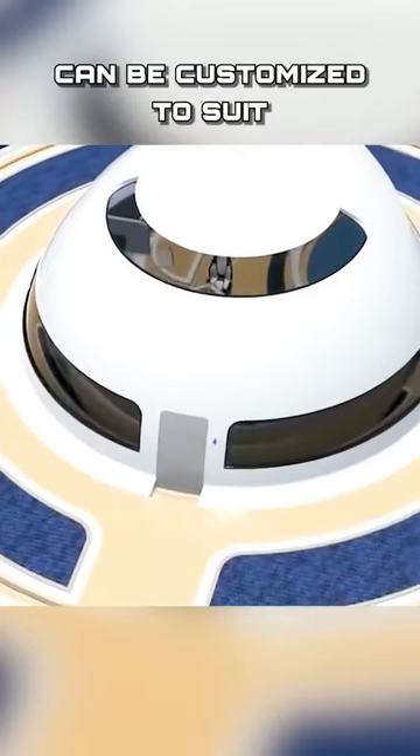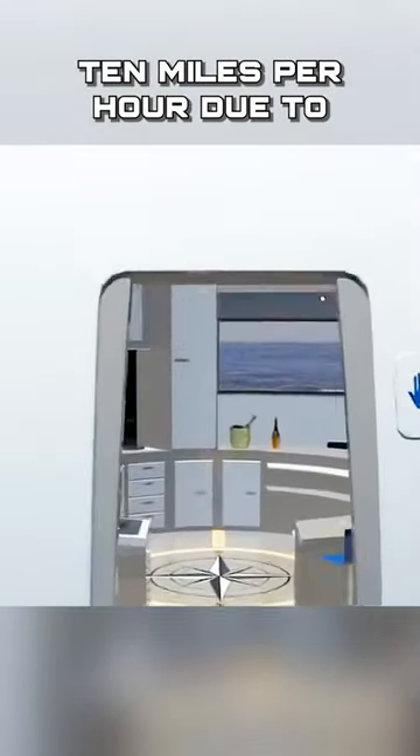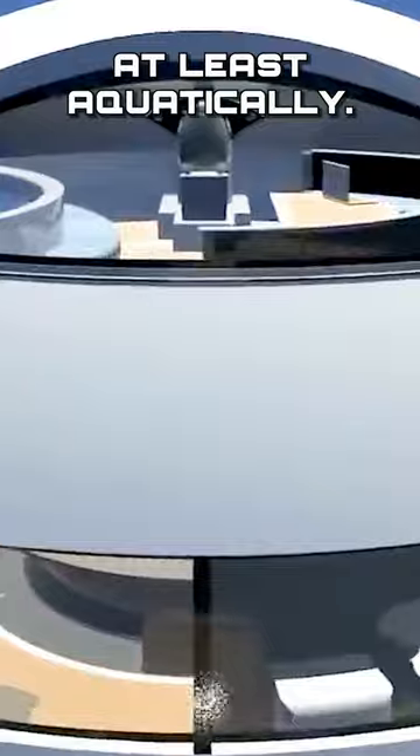Additionally, the external deck can be customized to suit the needs of the user. The houseboat can move at about 10 miles per hour due to its two 80 horsepower engines. Solar panels and wind turbines provide all the power you'd need to travel the universe, at least aquatically.